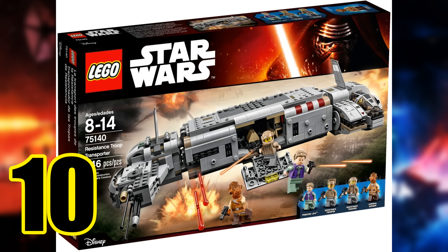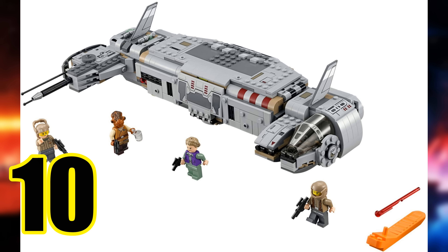Alright, let's start things off with our number 10 spot: the Resistance Troop Transport. It came out during the second wave of Force Awakens, retailed for $70, and included 646 pieces. It includes some pretty cool figures like Admiral Ackbar, and it's one of two sets that includes a General Leia figure — we need way more of those. The vehicle itself doesn't look that amazing, and we only saw it briefly in the movie, but it is a troop transport, which I'm a big fan of.